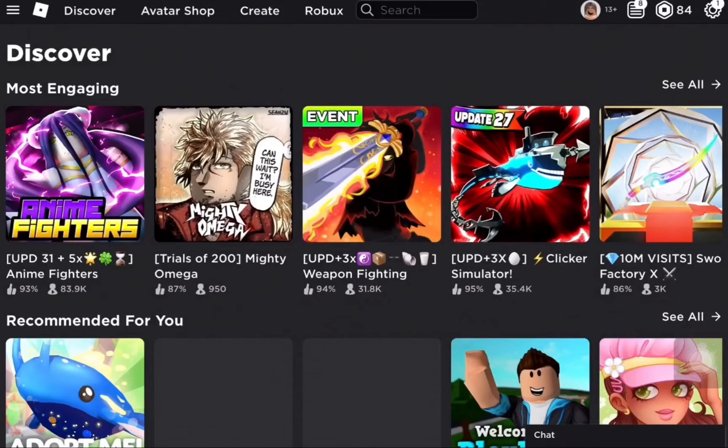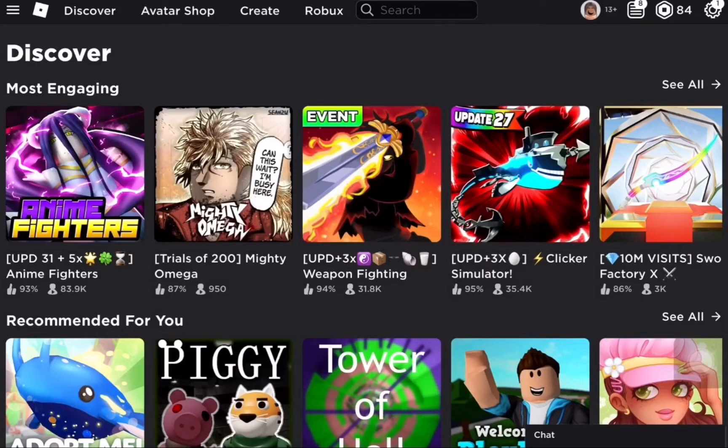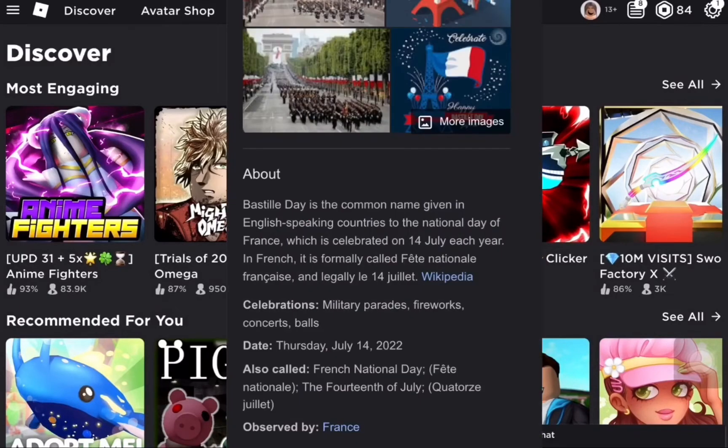Hi everybody, today I'm going to be showing you how to get another free item on Roblox. This item is for France's Independence Day. Here it is — it's so cute, it even has an effect on it.